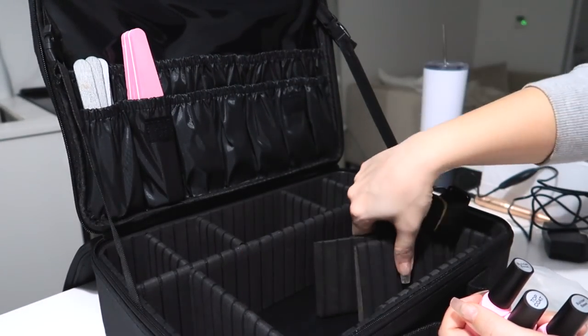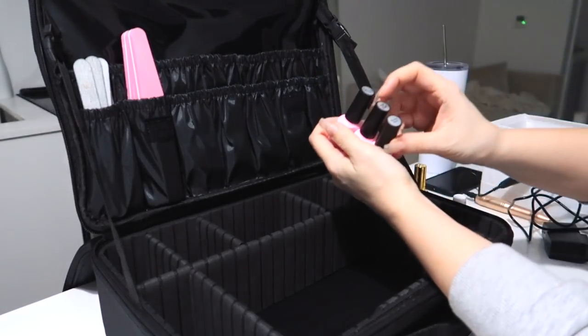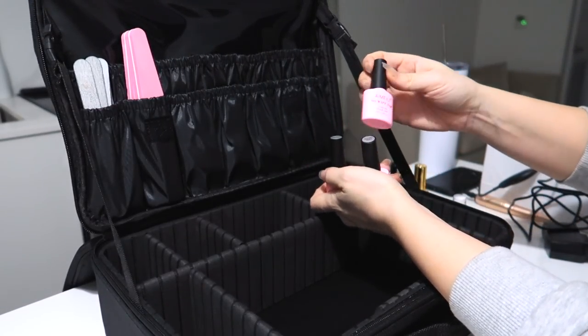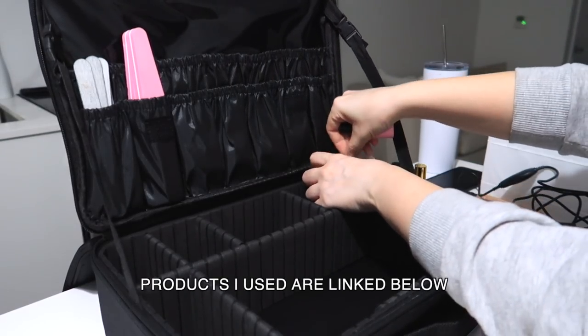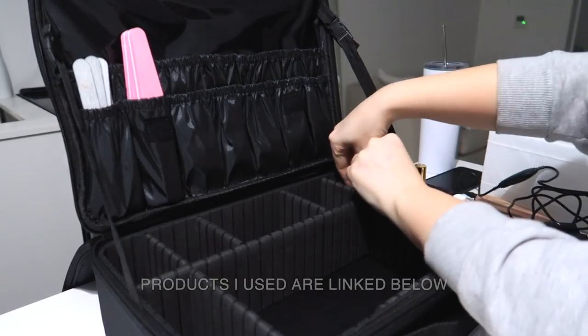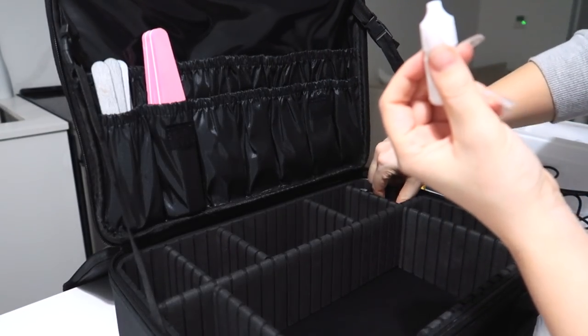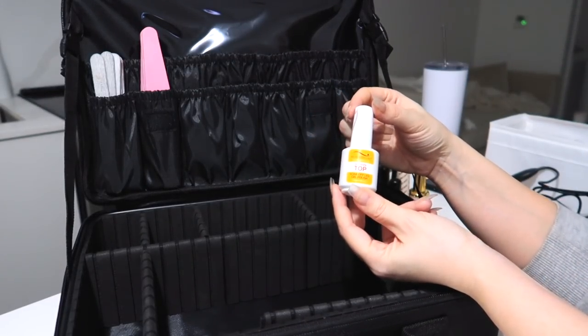I've kind of changed up these card divider things to how I feel would best match my setup. This little tiny corner over here fits my top coat and my two builder bases. I'm going to be putting them here because these are kind of the same use and categories, and I want to keep them separate.